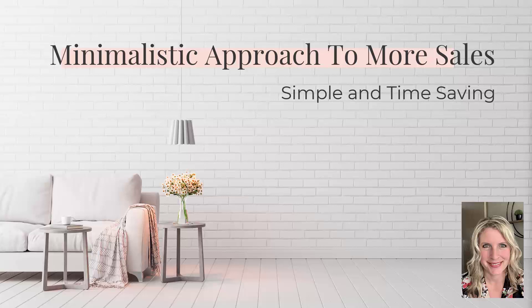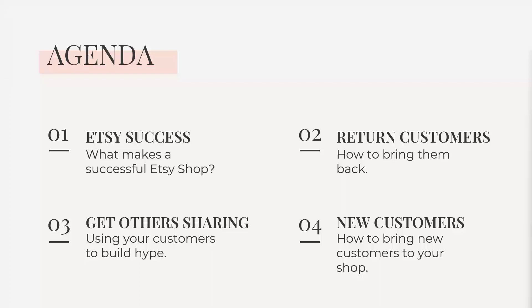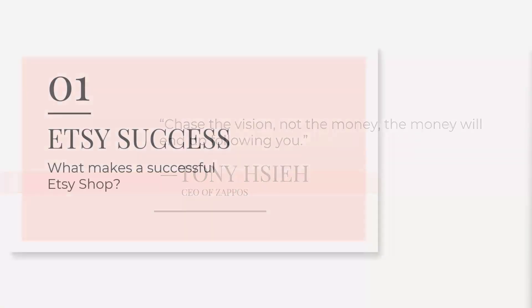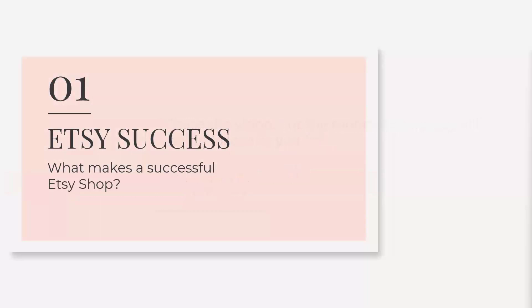Some people create really extensive, complicated sales funnels, or they have you know, dance on TikTok three times a day. If that works for you, great — it doesn't work for me. We're going to go into a simple, minimalistic way of helping you build some sales. Our agenda: number one, Etsy success — what makes a successful Etsy shop. Two through four: return customers, getting others sharing, and new customers. Chase the vision, not the money.